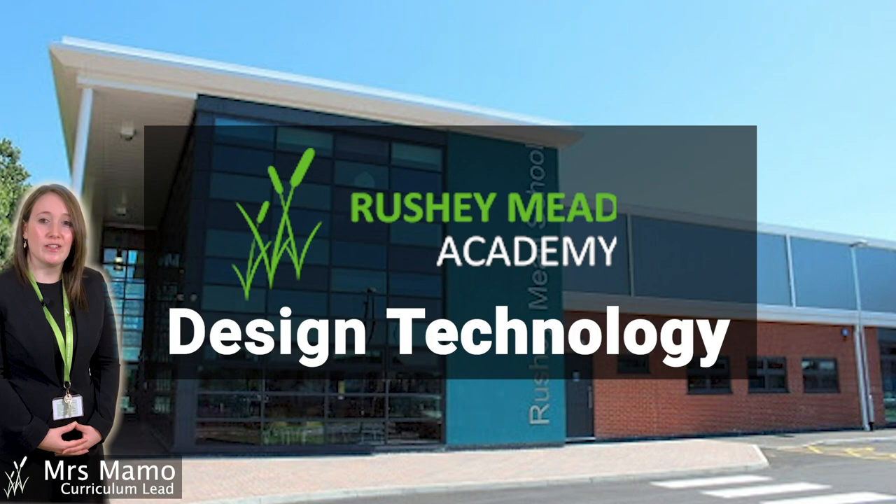Welcome to Rishi Mead Design & Technology. I'm Mrs Mamet, the Curriculum Lead. Let's go for a walk around the department and I'll tell you a little bit more about what we do.